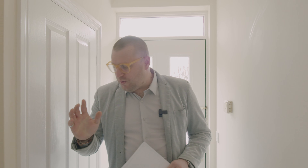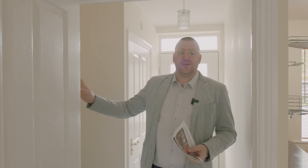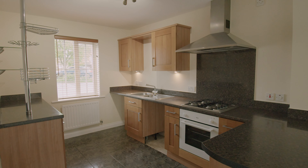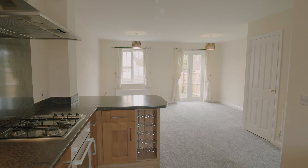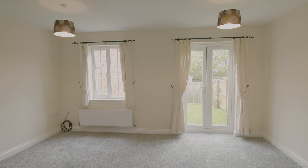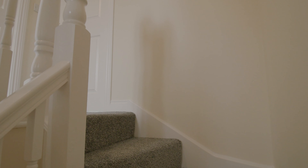Heading into the hallway, you can see we've got a downstairs WC — nice and freshly cleaned and decorated. Stairs up to the first floor, and then we head through into this area here, which is a living room, dining room, kitchen, all open plan. Very modern kitchen units. We've got quite a large size window, lots of light coming in, French doors out onto the rear garden. Plenty of light coming in at both ends, and a big storage cupboard under the stairs. It's a very nice modern open living area.